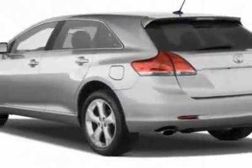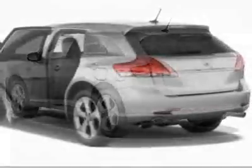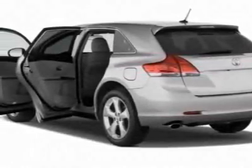This Venza boasts a 3.5 liter engine and has an unspecified transmission.